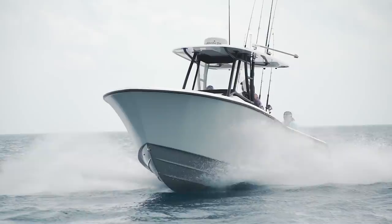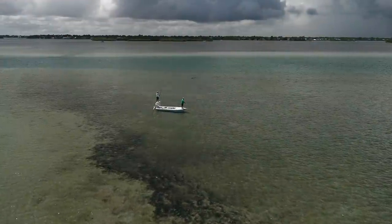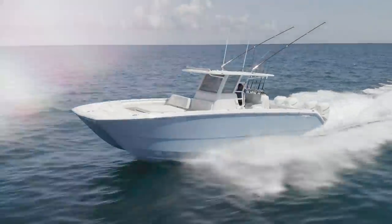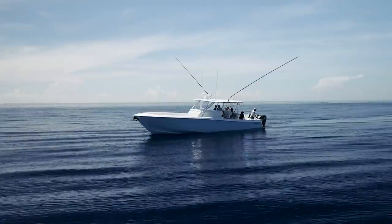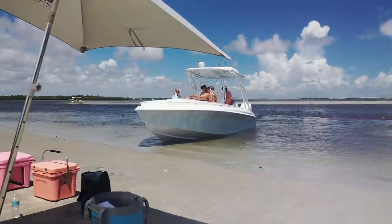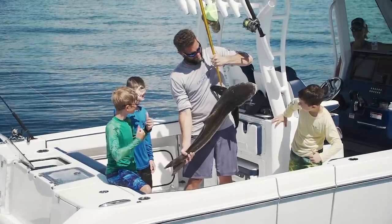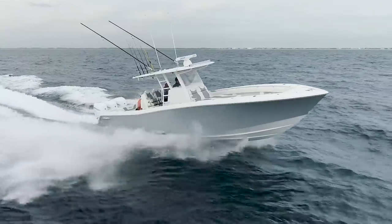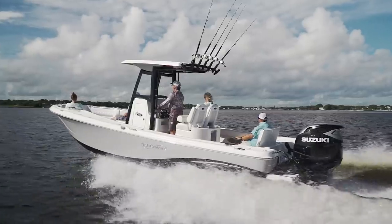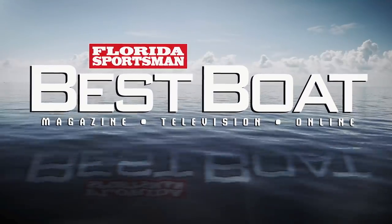What's the best boat for you? Whether you desire precision while pulling across the shallowest of flats, the ability to roam a variety of destinations from inshore to offshore, no boundaries in vast expanses of open ocean, or you just want to create lasting memories with friends and family on the water — join Florida Sportsman's trusted boating experts as they review the latest from today's most popular boating manufacturers to help you decide which is the best boat for you.